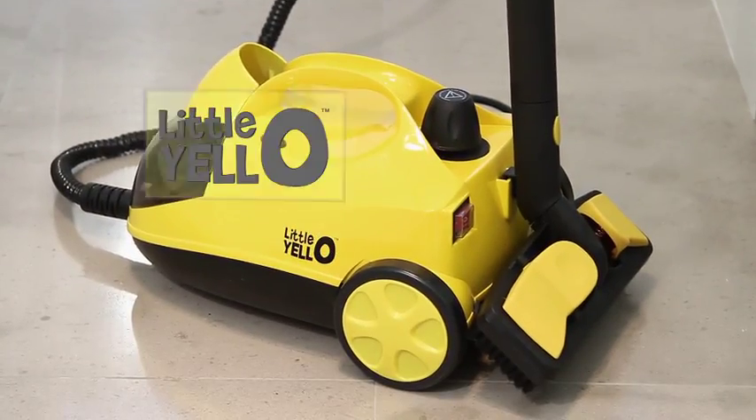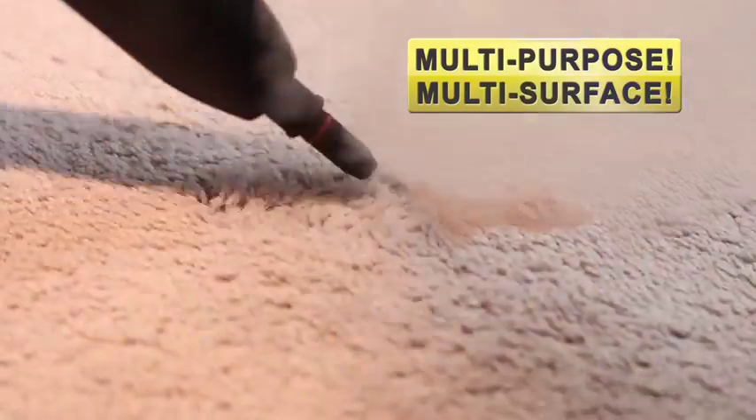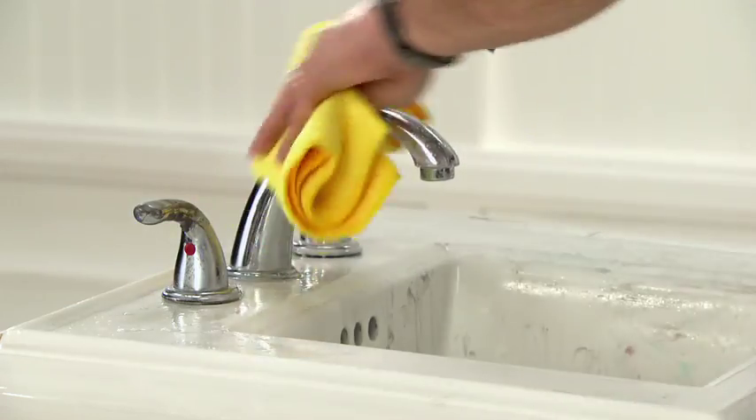Tired of scrubbing and scrubbing? Hate spending money on this? Then start cleaning smarter, not harder, with the incredible new Little Yellow — the mighty multi-purpose, multi-surface steam cleaning system that will make your home sparkle and gleam. 100% guaranteed.